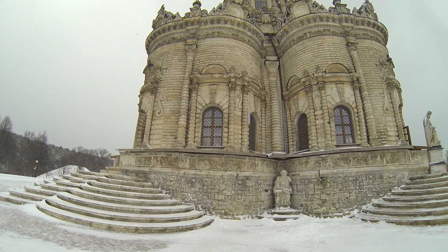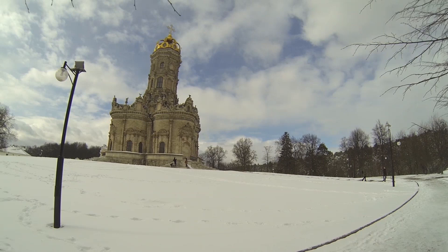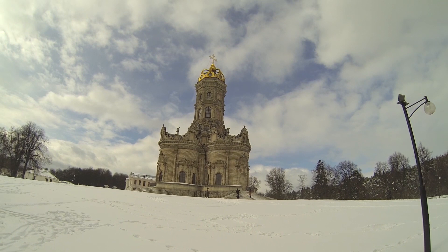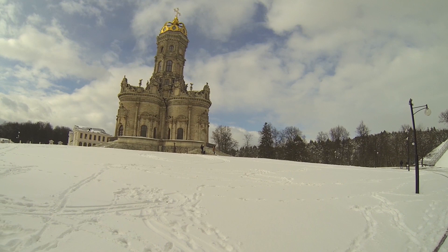The church is basically made from stone and it has this type of color — not white, not black. The whole style of the architecture is not typical of Russian churches and Russian architecture, and it is very massive.